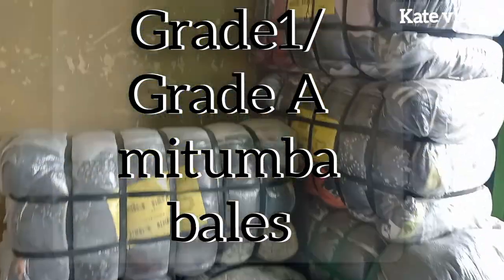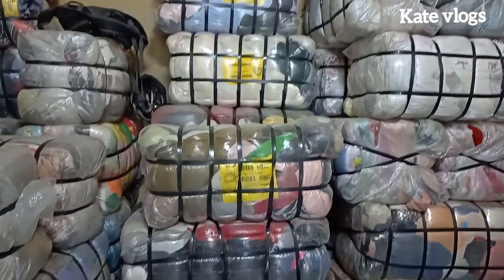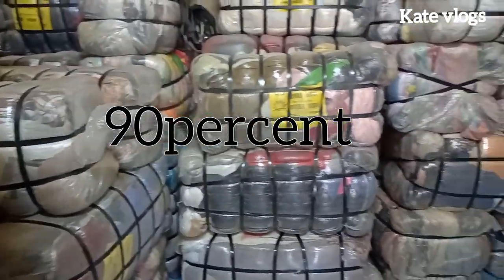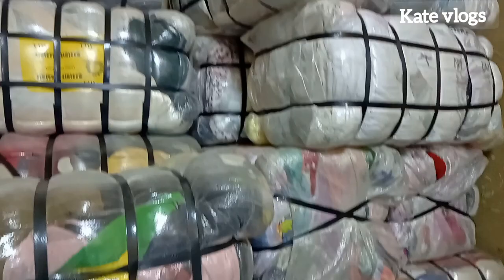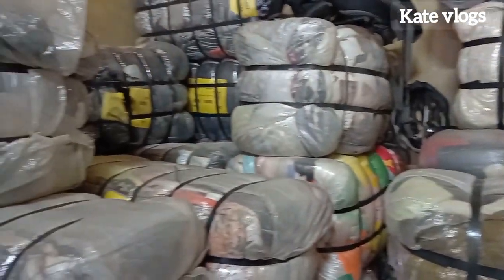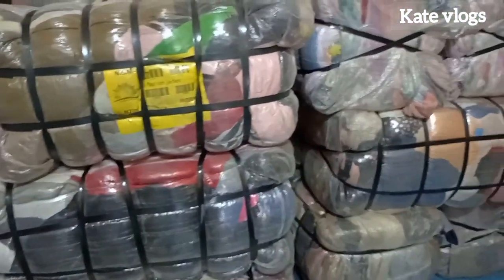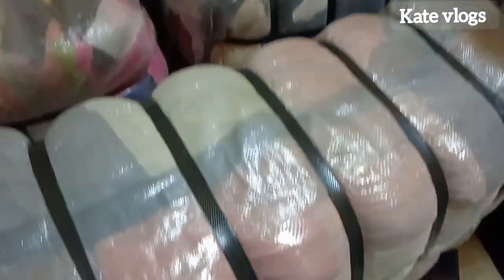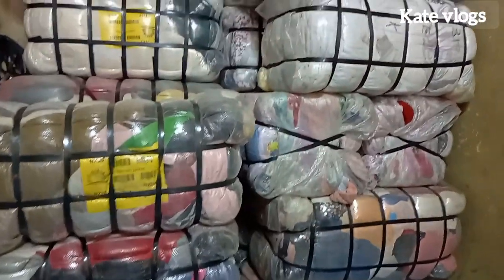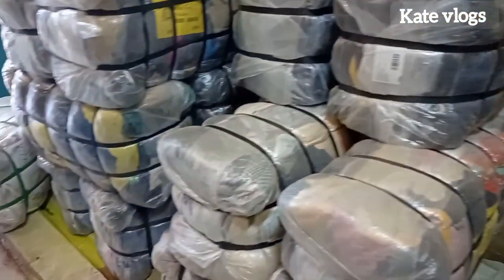The second category is grade one or grade A bells. These are affordable and still quality. They are not cream bells — meaning if you open a grade one bell, most of the clothes will be almost new, about 90%. These are clothes or shoes that have been worn just a few times and then donated. They are almost new, but remember, cream bells have never been worn at all.